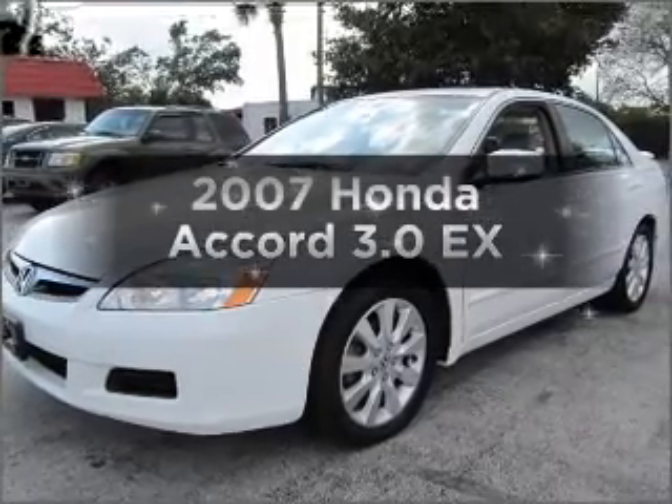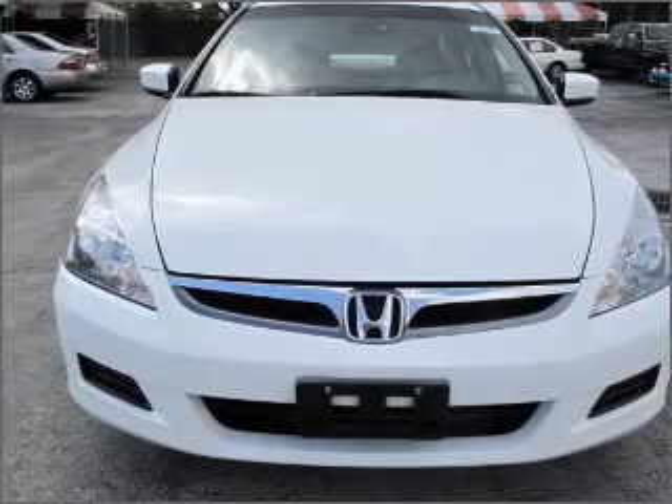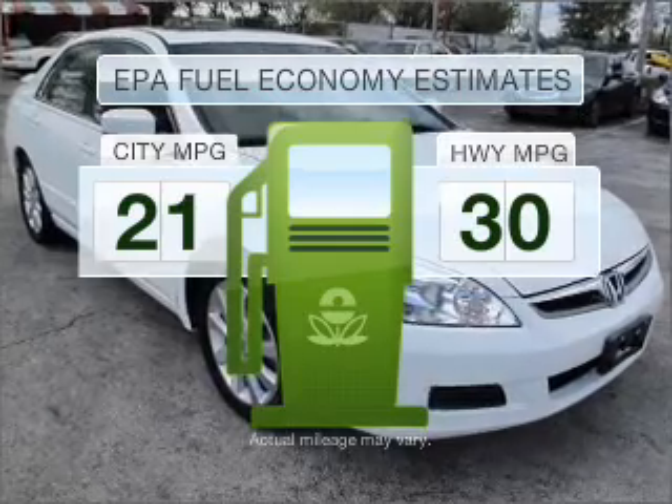Introducing the 2007 Honda Accord. If you're looking for an automobile with great attributes, look no further. Run all over town and back home again without worrying about filling up when driving this fuel-efficient ride.